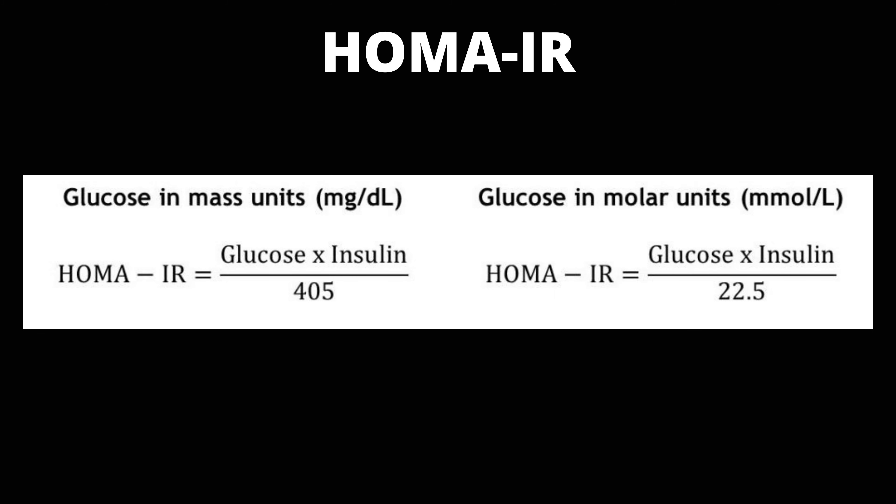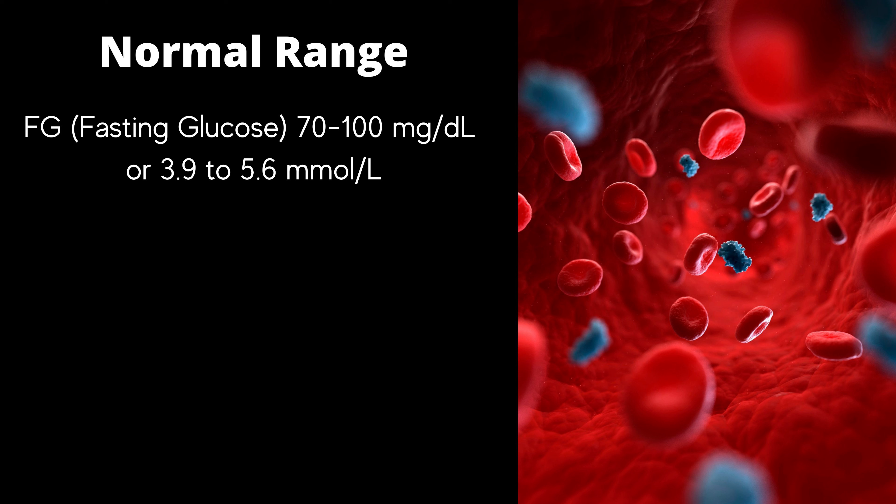And we have the HOMA-IR test — the Homeostatic Model Assessment for Insulin Resistance. Your HOMA-IR score is calculated from your fasting glucose and fasting insulin results.